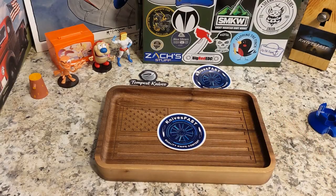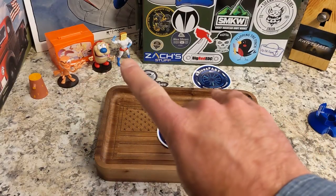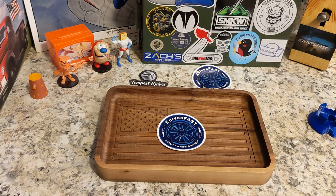All right, welcome back to the Knives Fast channel, guys. Let's get started — all you see is a logo in the middle here, so what is going on?